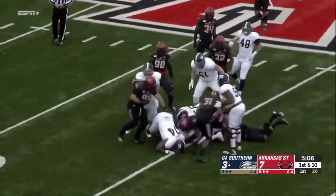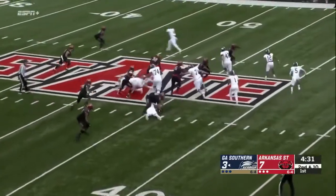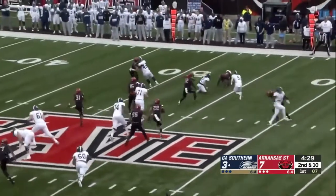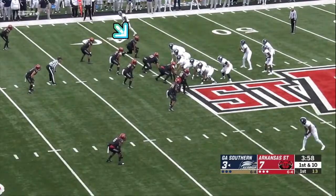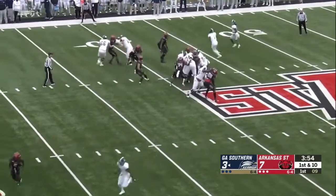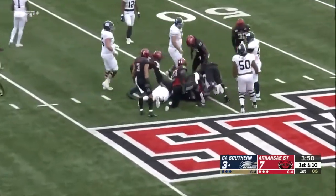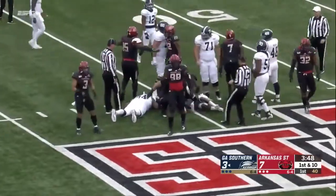Wurtz hands it off and nothing doing, maybe back to down at ten. Wurtz pitches it on that particular play — your angles of pursuit have to be very good. First down, handoff up the middle, and LaRoche is finding nowhere to go. He literally ran into the wall there.